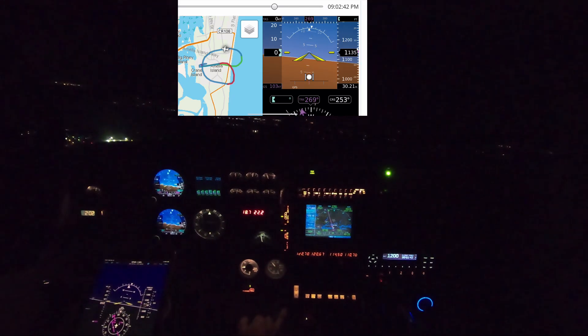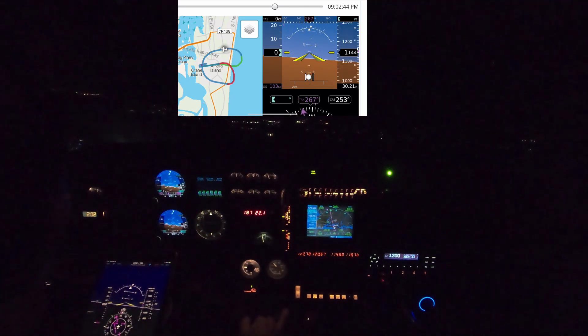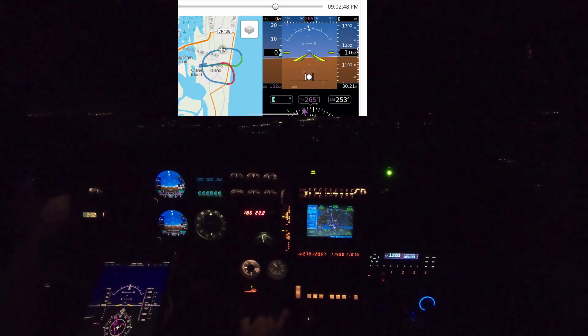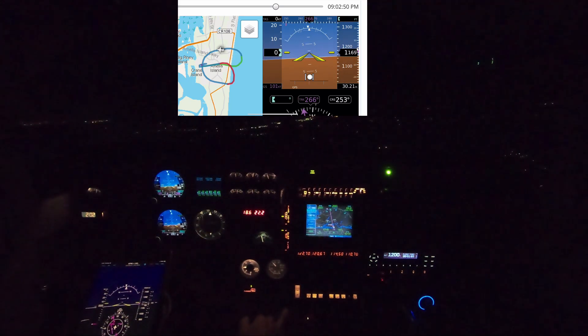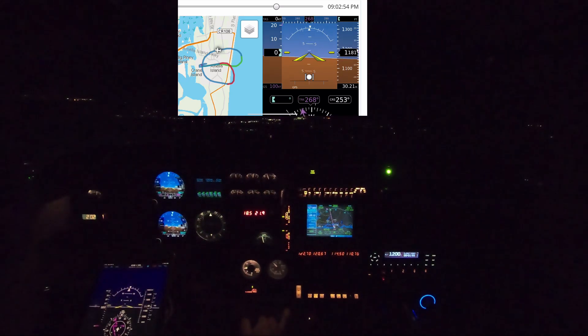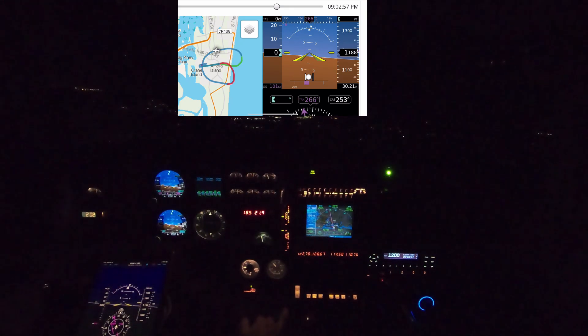I'm crabbing on the upwind leg for runway 27 since the wind is pretty strong — 15 knots from the north-northwest. And I'm trying to think, what could be going on? Pretty soon the light bulb will come on.